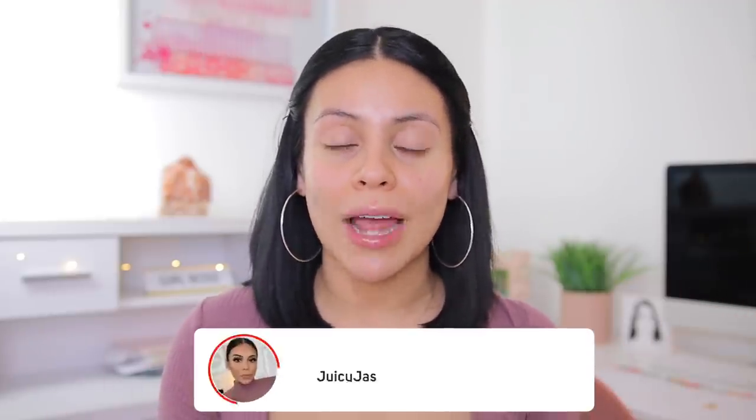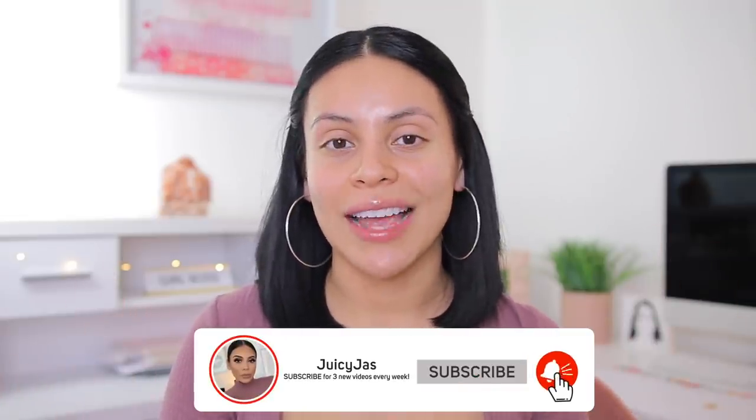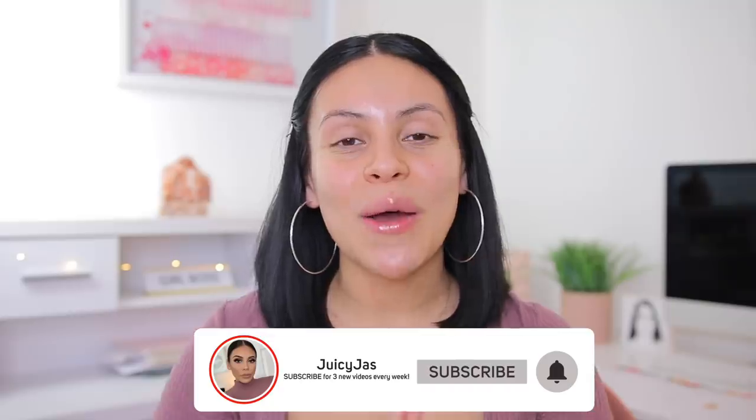We love products that perform like high end at a really great price. I have lots of really great products here today and we're doing a neutral look. If you guys want some colorful looks, check out some of my last videos. I have been playing with color, but I need some neutral colors today. If you guys love drugstore videos, check out my drugstore playlist. Make sure you subscribe — I upload every Sunday, Tuesday and Thursday. I hope you guys enjoy this video. Grab a snack and let's get into it.